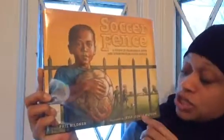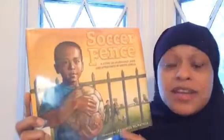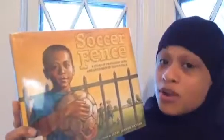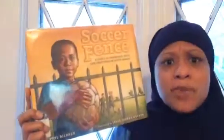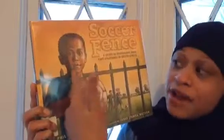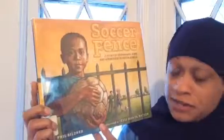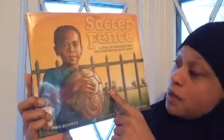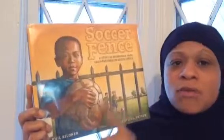Jesse Joshua Watson is also the author of a book called Hope for Haiti, which is one of the books I have read as well — check that out on our YouTube channel. So when you check out the cover, what are some predictions? What do you think the story is going to be about? You see the African-American handsome little guy right here holding that soccer ball — he's on one side of the fence. Then you see two white boys on the other side of the fence, playing with their soccer ball.